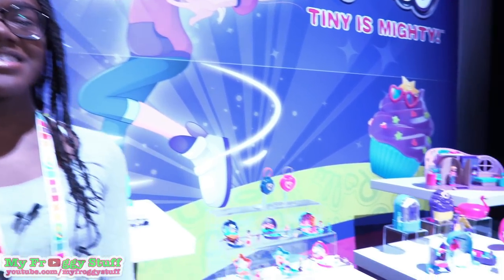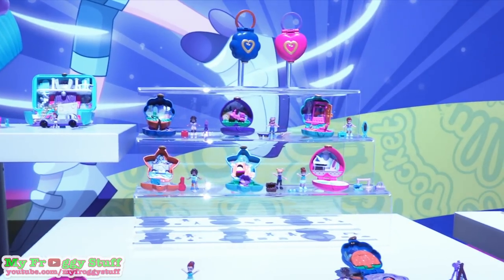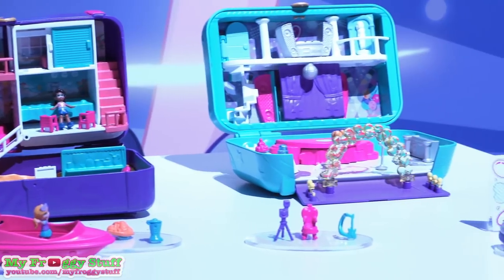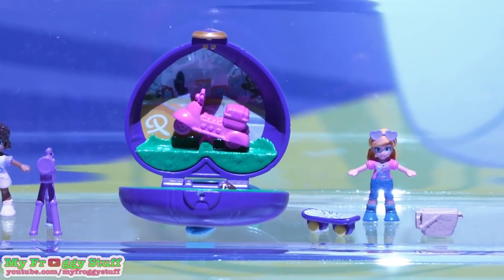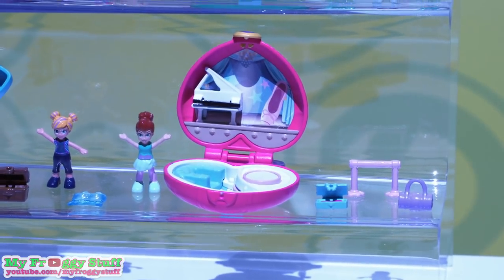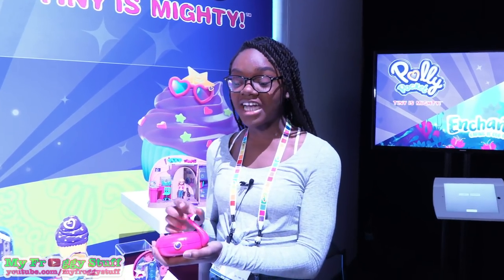This is Polly Pocket, where tiny is mighty. Polly Pocket is back in fall 2018. There are several new play sets where you can explore the world of Polly Pocket. There are tiny play sets for on the go — look at that teeny tiny scooter and her dog. I love the drum set and the piano.